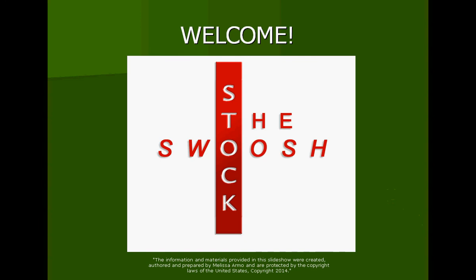Welcome. My name is Melissa Armand. I own a company called StockSwoosh LLC. This class is about entries. If you'd like more information, you can go to my website at www.thestockswoosh.com, or feel free to email me at melissa@thestockswoosh.com for more information.